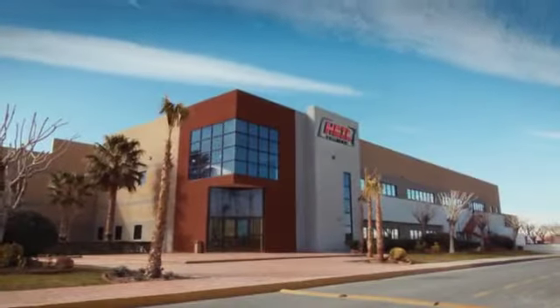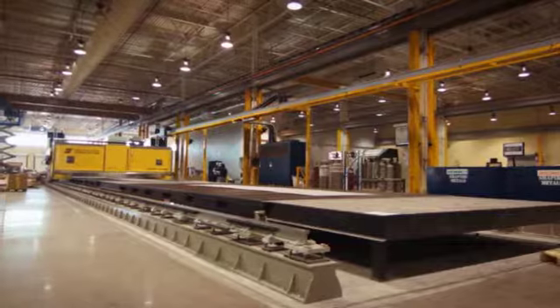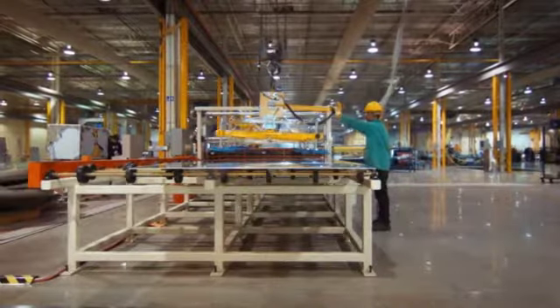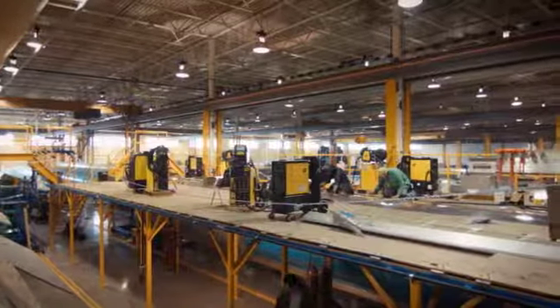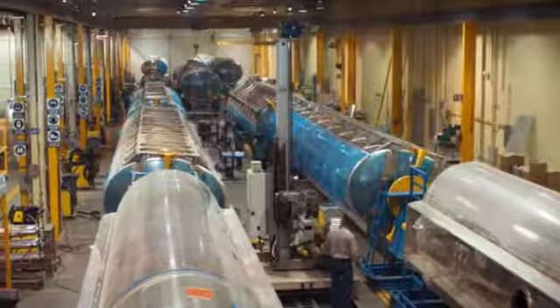This state-of-the-art facility has been expertly fitted with the full measure of Heil Trailer values combined with leading-edge technologies, set to revolutionize the trailer industry in efficiency and quality of product for both aluminum and stainless steel tank trailer product.